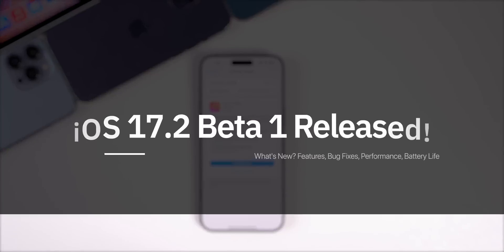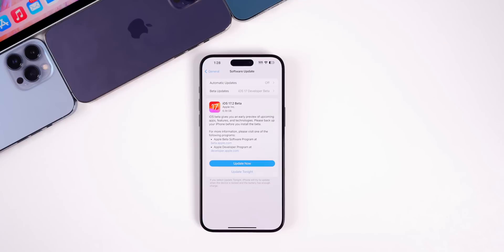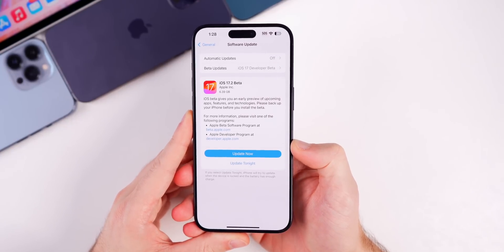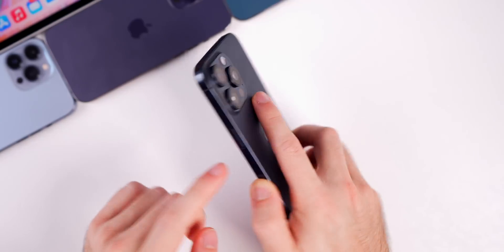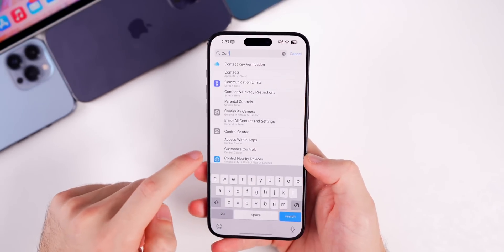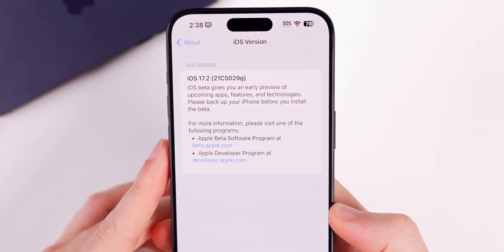What's up guys, my name is Brandon and today Apple released iOS 17.2 beta 1, just one day after the release of iOS 17.1. Along with this we also got the first beta for iPadOS 17.2, watchOS 10.2, macOS Sonoma 14.2, tvOS 17.2, and HomePod 17.2. In this video we're focusing on iOS 17.2 beta 1. The size came in at around 6.39 gigabytes on my iPhone 15 Pro Max. The new build number for 17.2 beta 1 is 21C5029G.